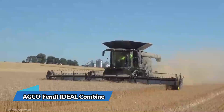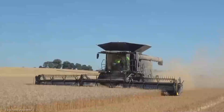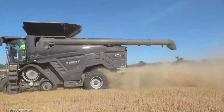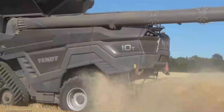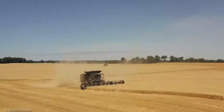Farming champs, brace yourselves for the ultimate harvesting beast: the AGCO Fendt Ideal Combine. With a price that varies depending on your customizations, it's the Rolls-Royce of combines. Cutting-edge tech, top-notch grain quality, insane capacity, and a user-friendly interface that'll make you feel like a harvesting wizard. It's your ticket to a harvest like never before.